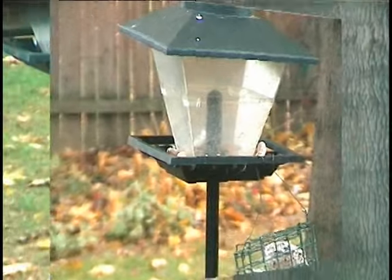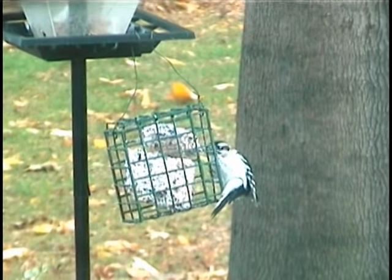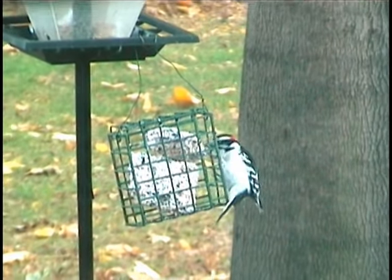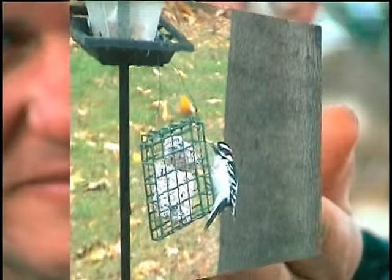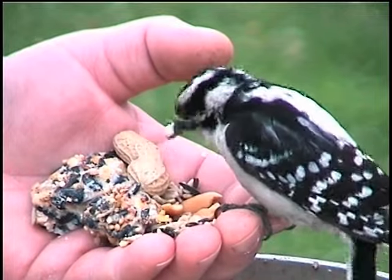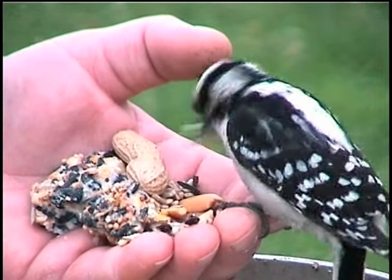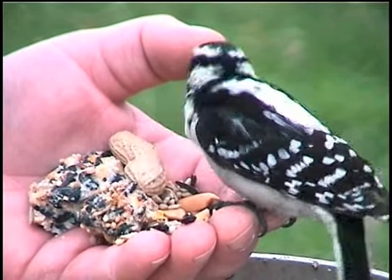Besides the seed mix, we will also use a suet cake to attract downy woodpeckers. Suet is their favorite food and the easiest way to attract them. But the main reason I like suet is that it provides much more hand feeding enjoyment — most birds grab a seed and fly away quickly, but a downy woodpecker will land on your hand and spend considerable time eating the suet and picking out embedded seeds. I've had downy woodpeckers feeding from my hand for as long as three minutes. I've had the best results using peanut-flavored cakes.